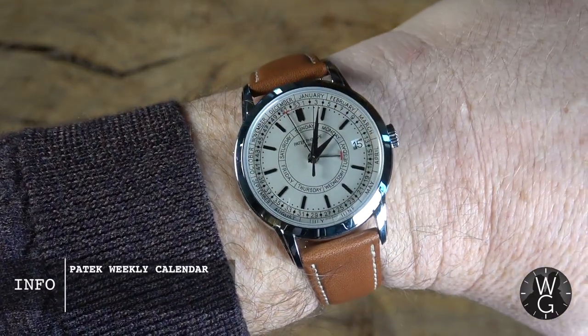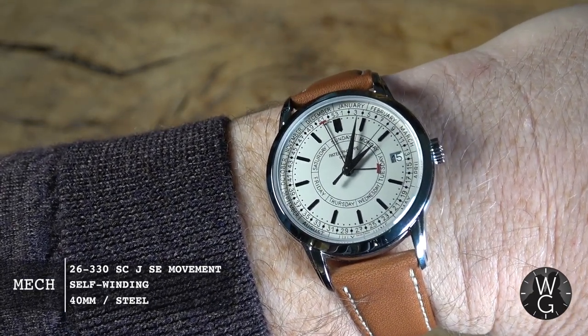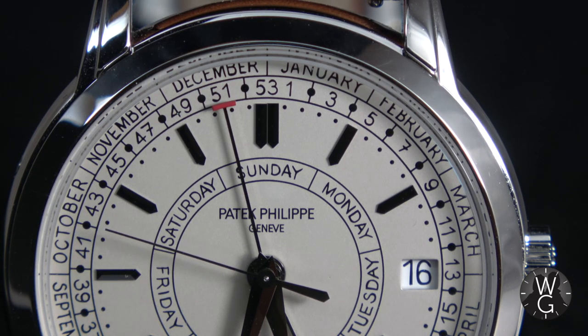So let me tell you about the new Calatrava Weekly Calendar — this is reference 5212A. I'm going to explain all aspects and functionality of this watch, take you through its place in the range, the unboxing, why I love it, and also the buying story. So if that sounds like your particular brand of vodka, let's get on with it.